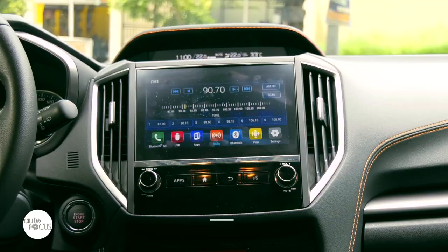Infotainment in the Subaru XV 2.0i S comes from an 8-inch touchscreen display with Apple CarPlay and Android Auto.